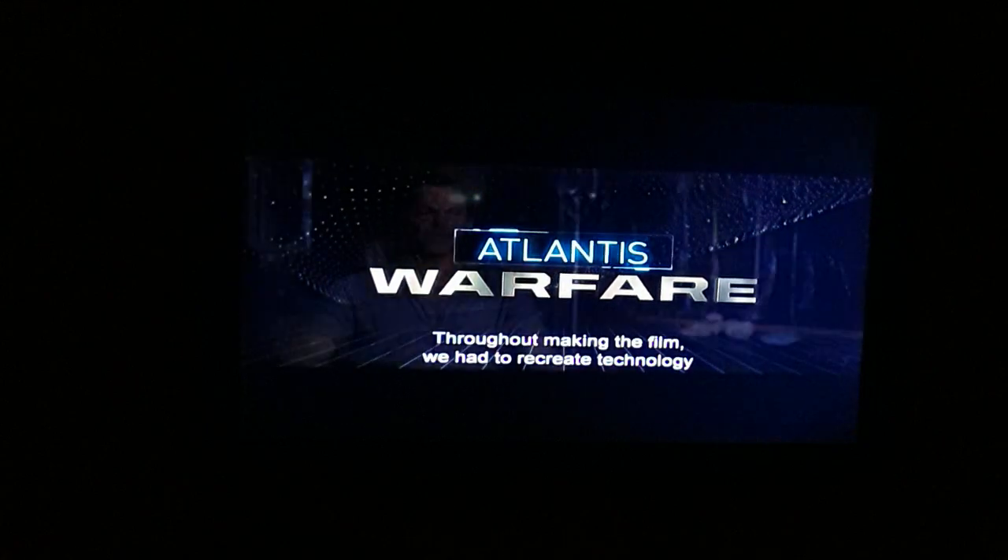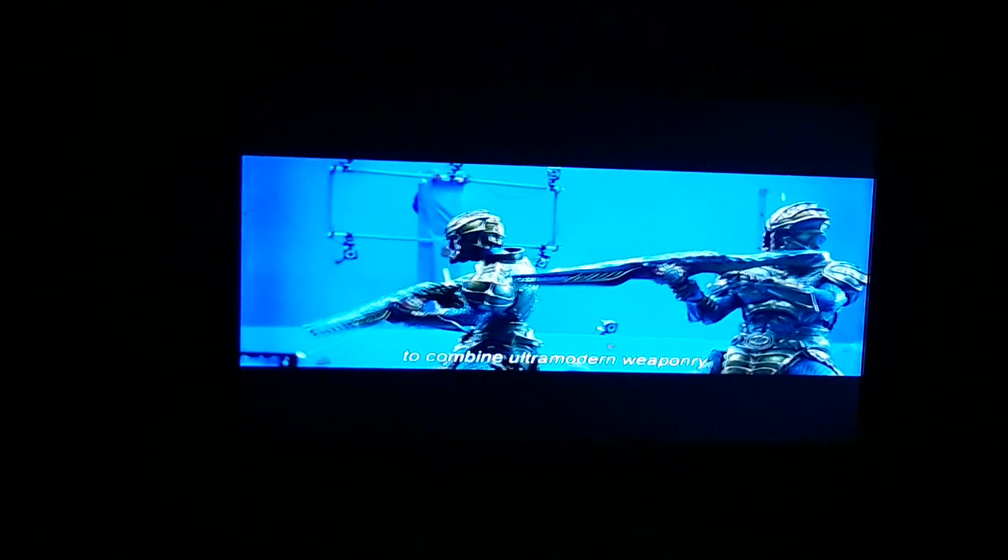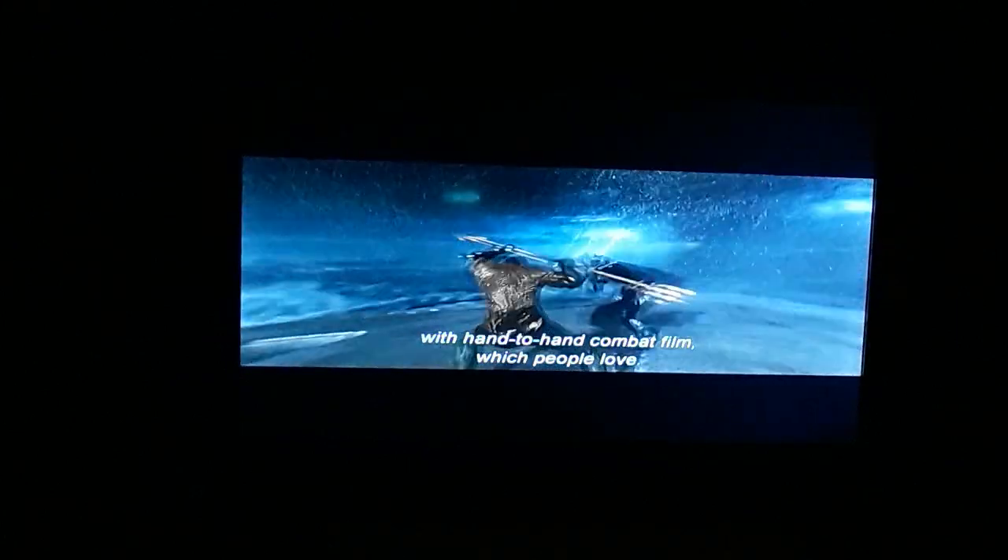Throughout making the film we had to recreate technology that hasn't been invented. In this scene we've tried to combine ultra-modern weaponry while still maintaining a connection with hand-to-hand combat, which people love.